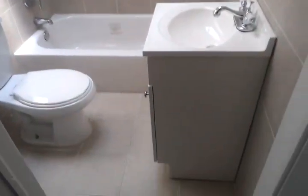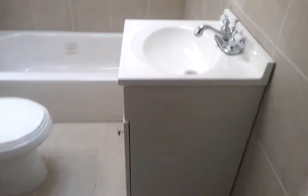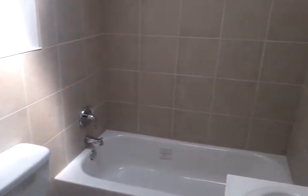In between the two bedrooms, a nice brand new bathroom. Everything's tiled — very easy to clean as well. Skylight.